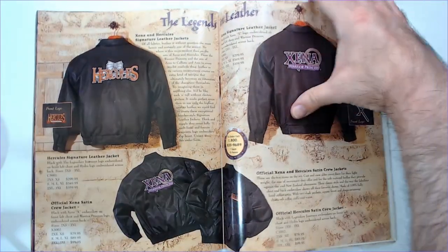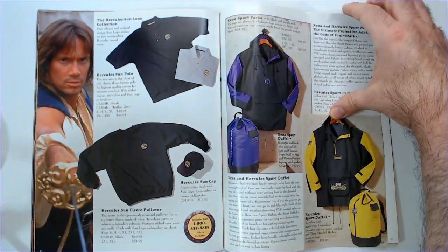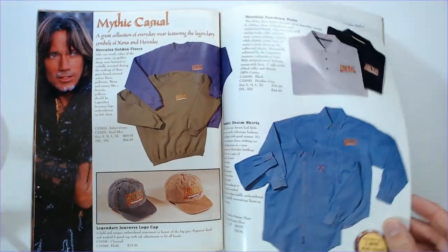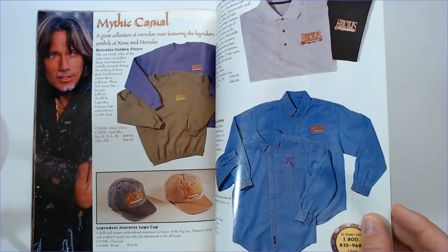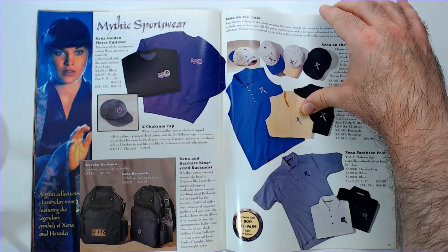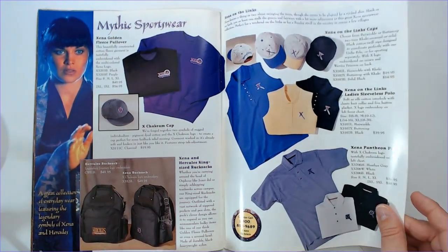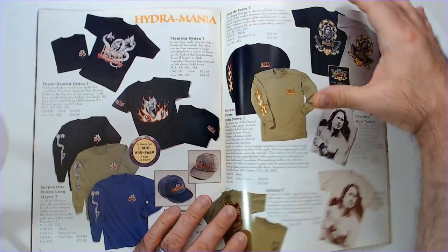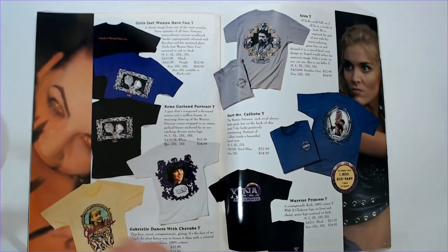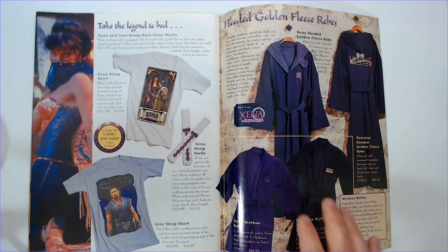They kind of branded everything. Jackets here, windbreakers, sweatshirts, a denim button-up, a Xena polo — mythic sportswear. Some backpacks and little shirts.